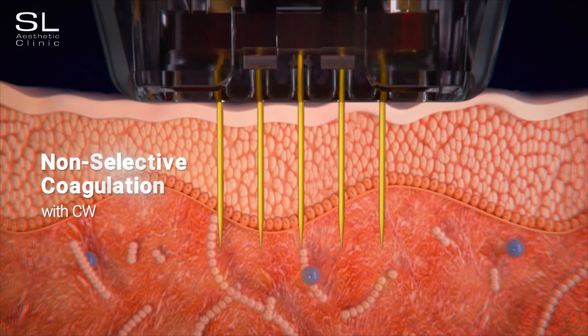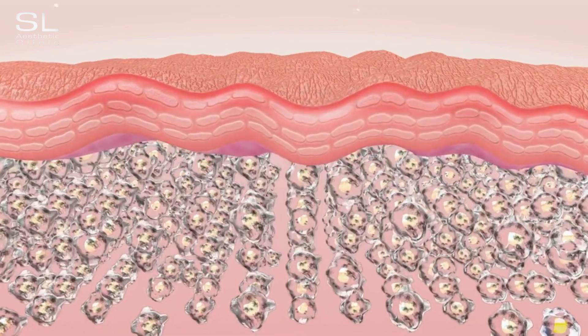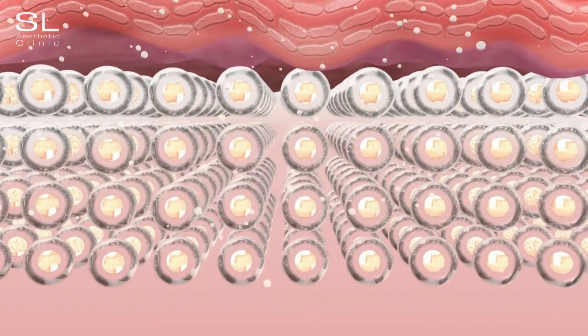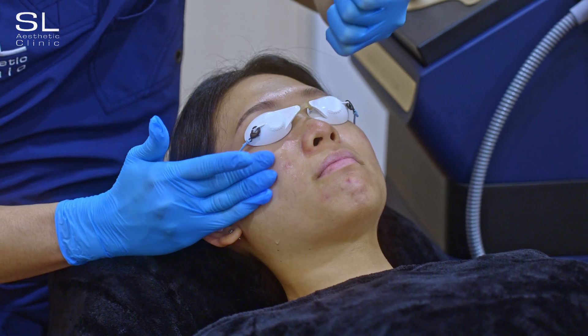Moving on to the benefits of exosomes for the face. These powerful messengers can help improve skin texture, reduce fine lines and wrinkles, and stimulate collagen production, which is essential for maintaining skin elasticity and firmness. Additionally, exosomes aid in skin regeneration, addressing concerns like acne scars. One of the key benefits of exosome serums is their ability to penetrate deep into the skin, reaching the dermal layer where collagen and elastin reside. Exosomes have a positive effect even when simply applied to the face, helping to smooth out wrinkles, fade dark spots, and rejuvenate tired-looking skin. Their impact is significantly enhanced when paired with treatments such as microneedling or certain lasers, which create channels that allow the exosomes to spread more readily into the deeper layers of the skin.